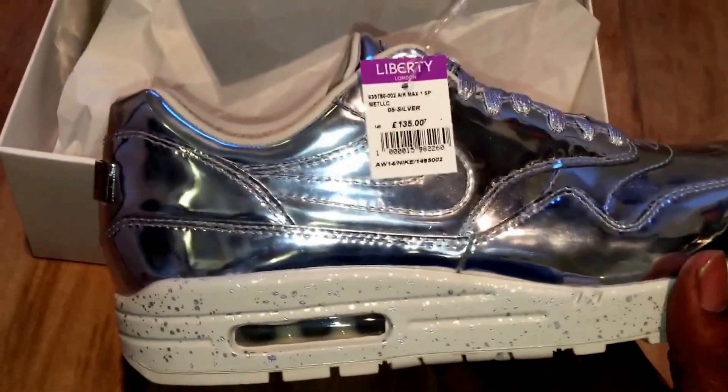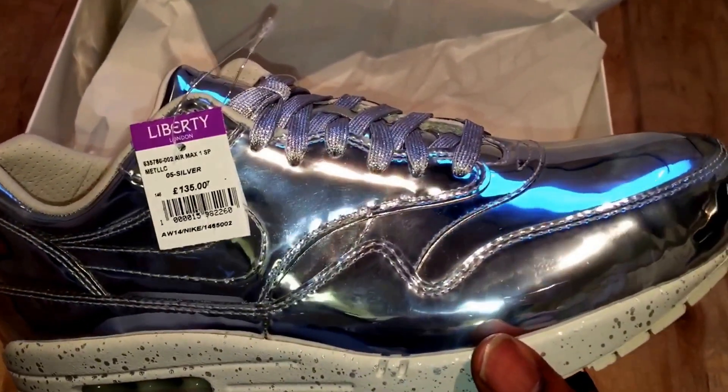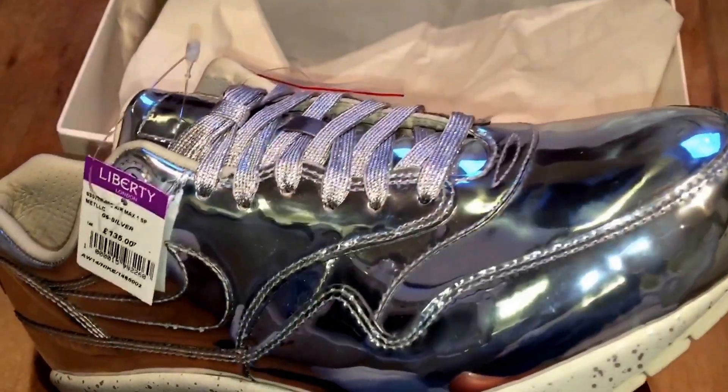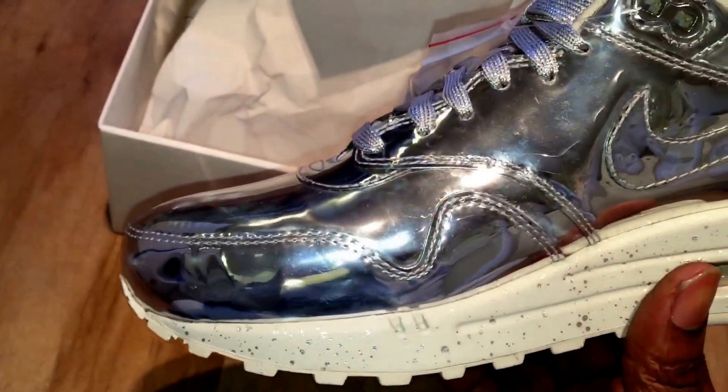What I personally think made these hyped was the fact that Beyoncé wore the gold pair, and then it just went through the roof. I probably shouldn't even be tossing them around like that.